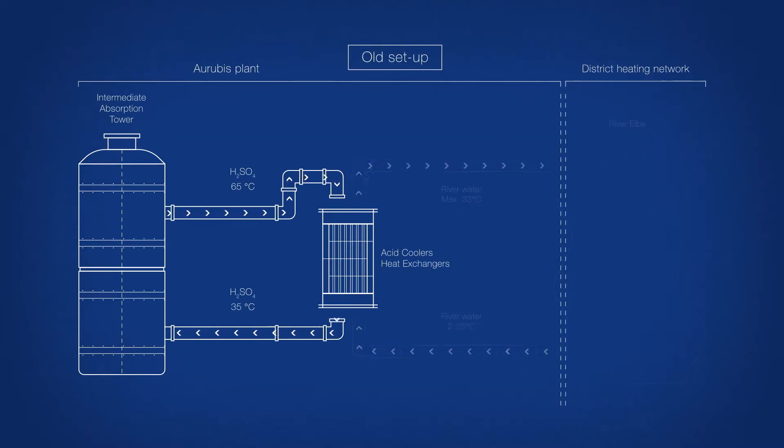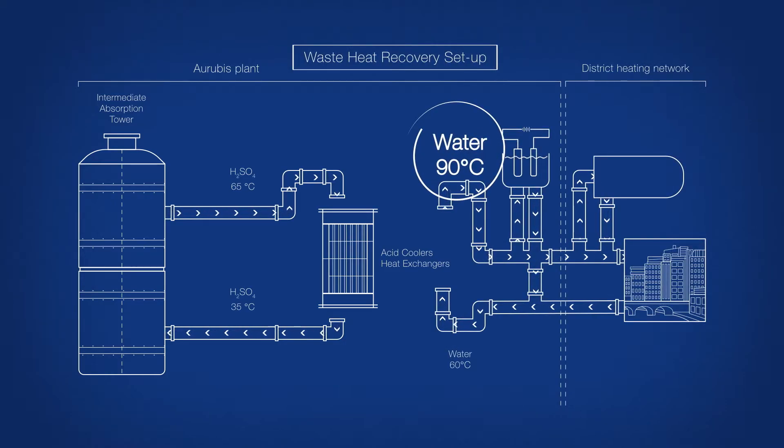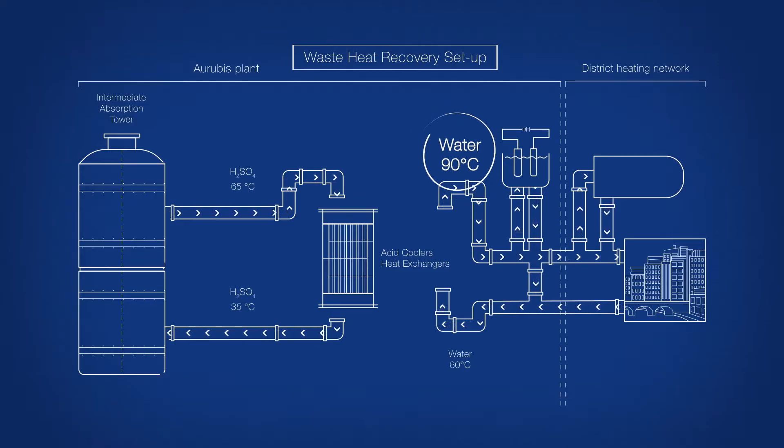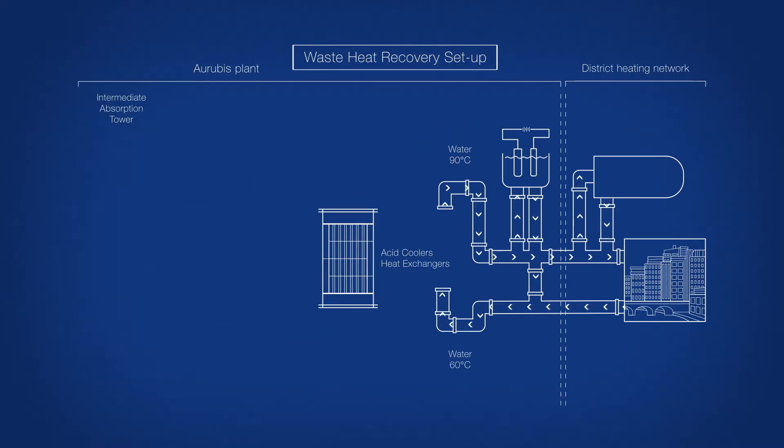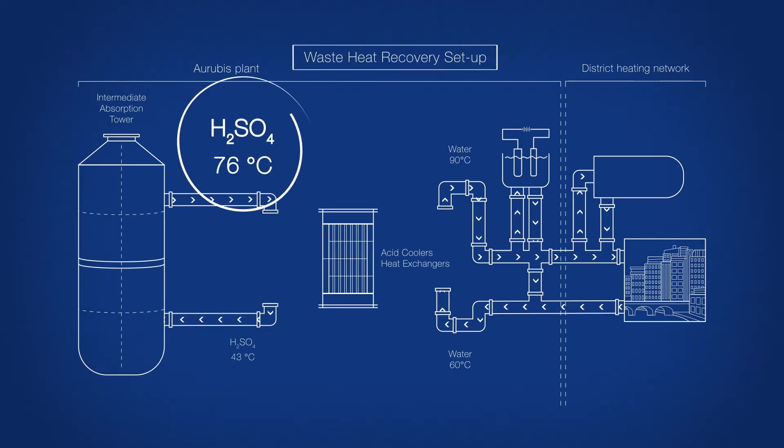One challenge was that the hot water used in district heating needed a temperature of at least 90 degrees Celsius. To achieve this, Arubas had to redesign the heating source, increasing the process temperature of the sulfuric acid to approximately 120 degrees Celsius.